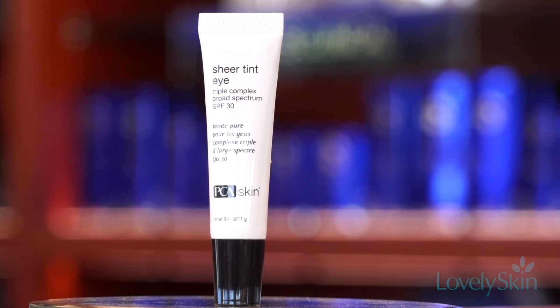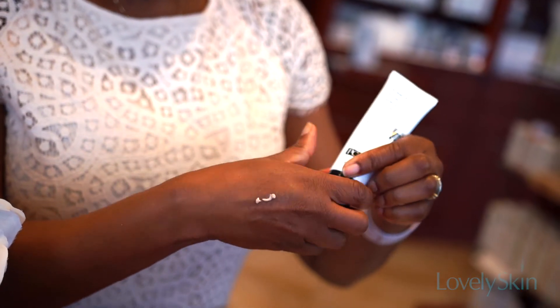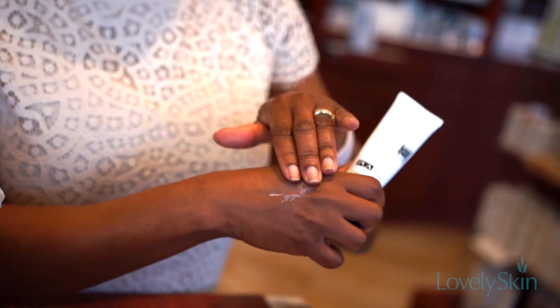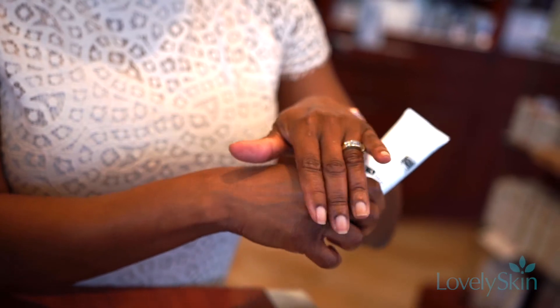Our Sheer Tint sunscreens can be used on all skin types. Apply to the appropriate area, either the eye or full face, allowing 15 to 20 minutes to absorb prior to daytime exposure.